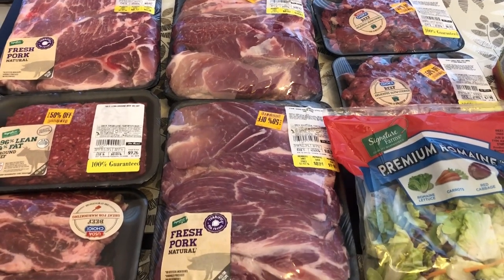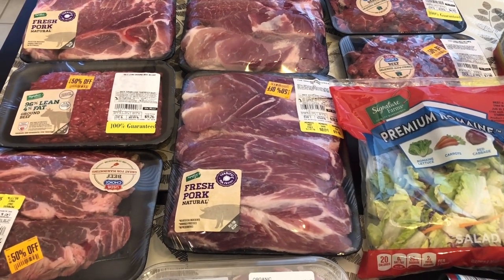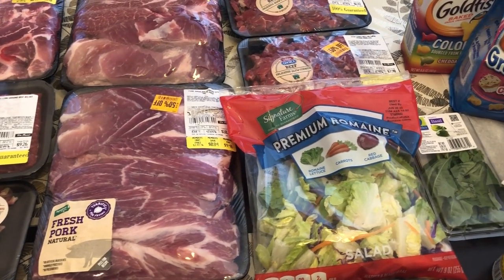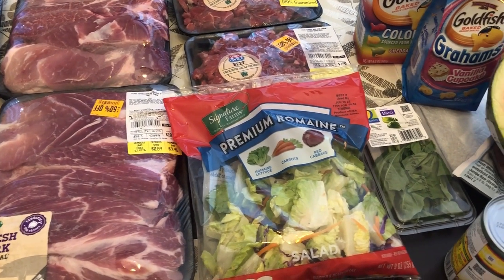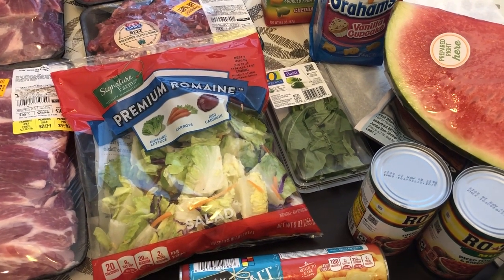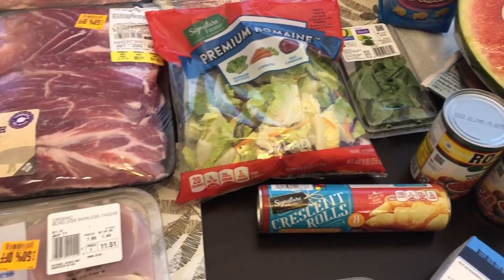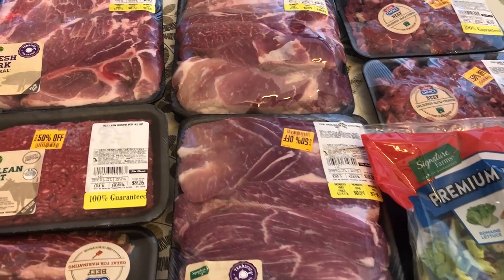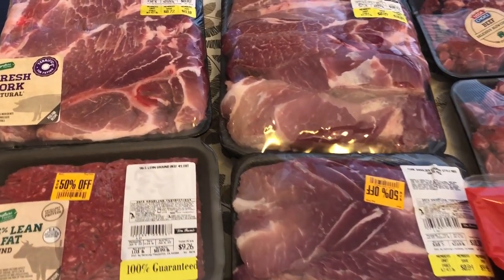Hi and welcome to our channel. My name is Andrea with Foodimentary Adventures in Food, and I am here today with a haul from Tom Thumb. They had a lot of meat on clearance and with meat prices the way they are, I decided to stock up. I spent $64 and some change.